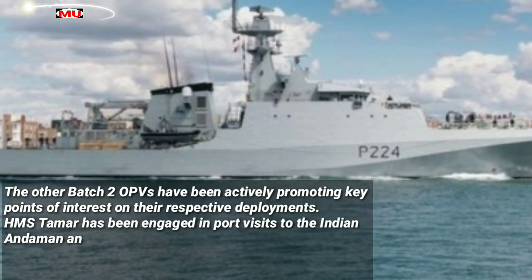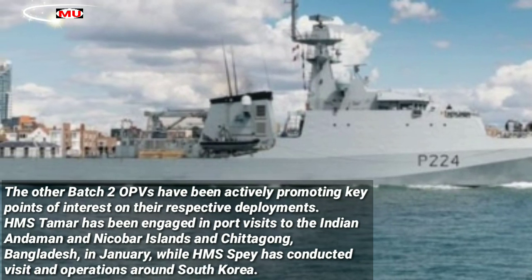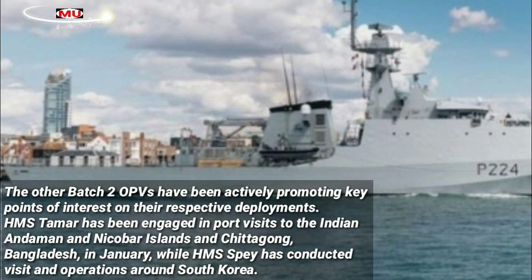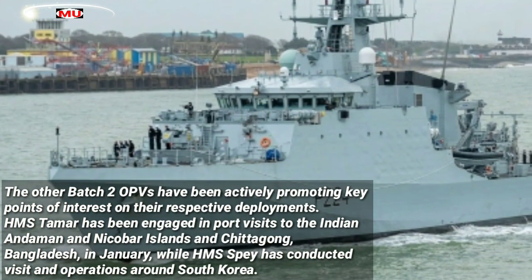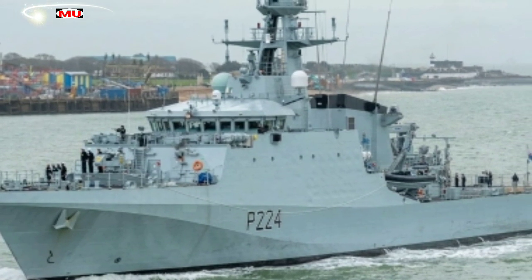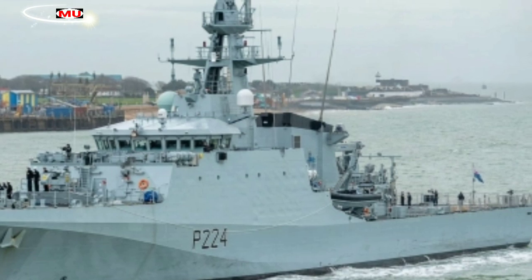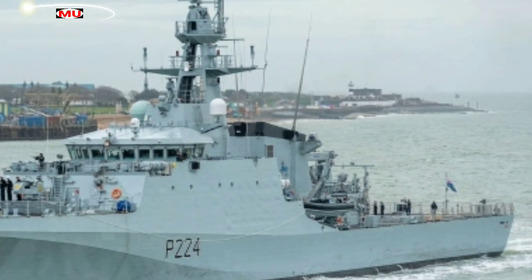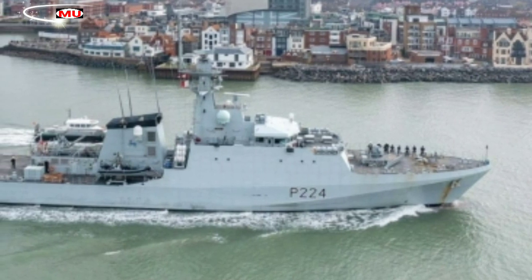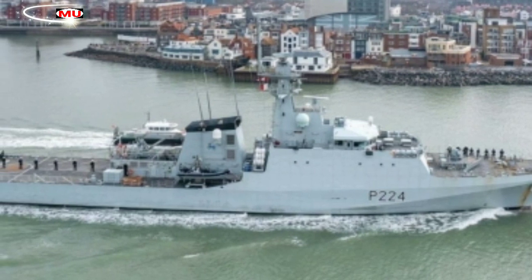The other Batch 2 OPVs have been actively promoting key points of interest on their respective deployments. HMS Tamar has been engaged in port visits to the Indian Andaman and Nicobar Islands and Chittagong, Bangladesh in January, while HMS Spey has conducted visits and operations around South Korea. HMS Medway has been active in the Caribbean in January, conducting maritime rescue and counter-narcotics operations while also providing aid to UK overseas territories in the region. The South Atlantic-based HMS Forth has also been active in January.